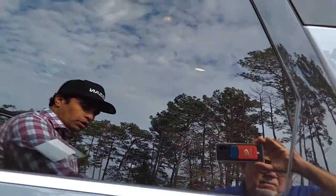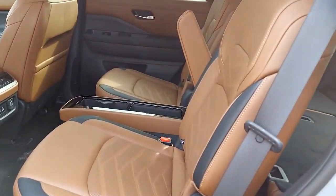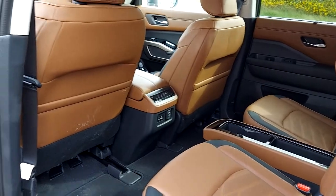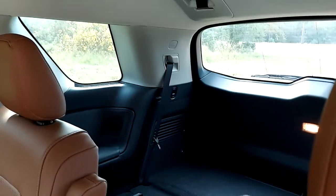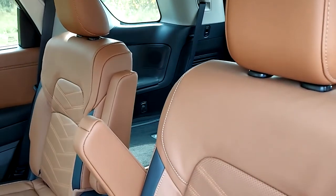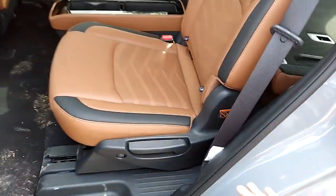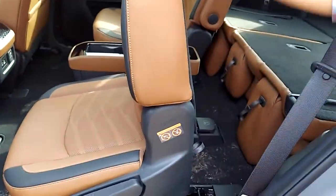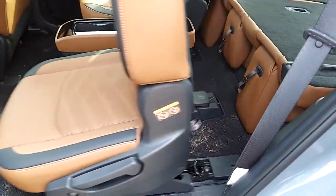As you go into the second row — as you know, the Pathfinder is a three-row SUV. The Platinum package is equipped with captain's chairs, so it has seating for seven people. We have another trim coming which will have bench seats on the second row. One of the key things — look at how easy it is to get in and out. The Pathfinder comes with easy-flex seating, which means even if you have a child seat installed here, you can still get into the third row seat. It's a really great feature of the vehicle.